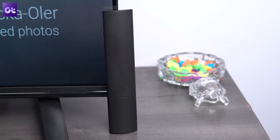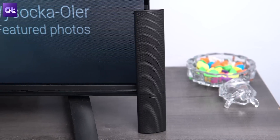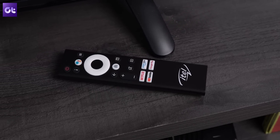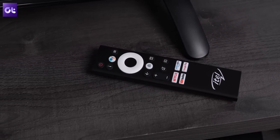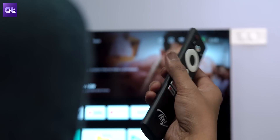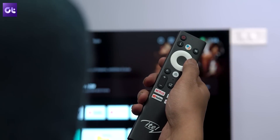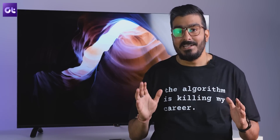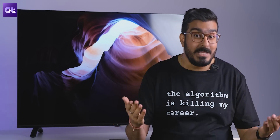Even the remote here looks different. There's a nice texture to the back and you get all the necessary buttons including volume control, dedicated OTT app shortcuts and Google Assistant as well. The build quality of the remote is also quite sturdy despite the fact that it's made from plastic. Whether you choose to mount your TV or sit it on a desk with these stands like we've done here, the ITIL TV will look much more than just a big black box. It legit looks like a piece of art, and that is something I usually say for much more premium 4K TVs.